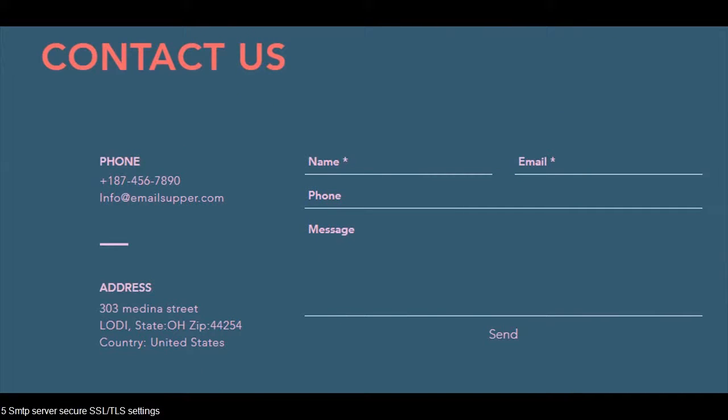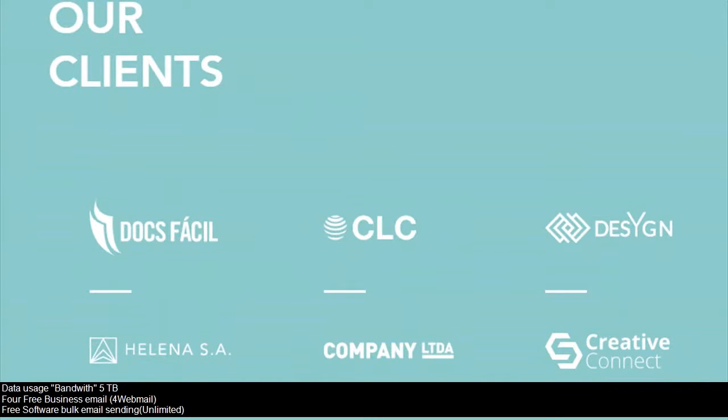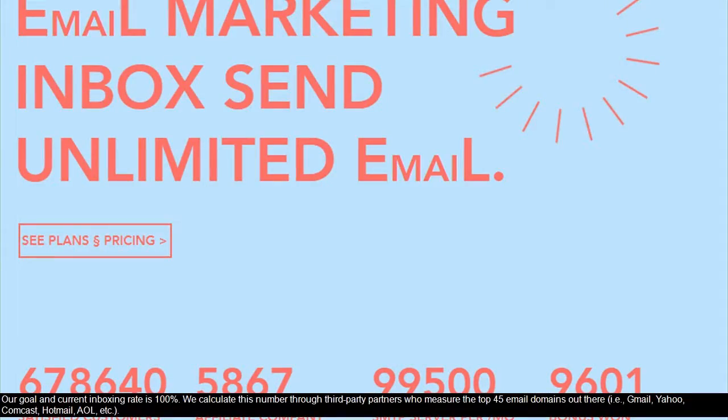Priority support 24/7, five SMTP servers with secure SSL/TLS settings, 5 terabytes of data bandwidth, four free business email webmail accounts, and free bulk email sending software with unlimited sending.